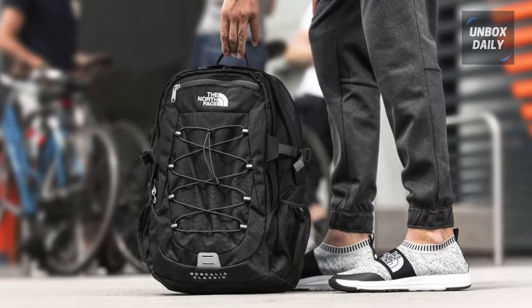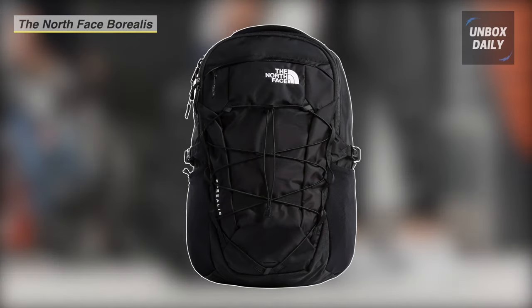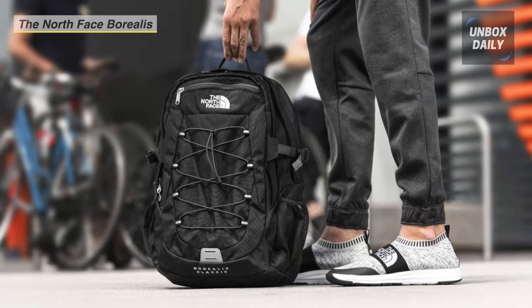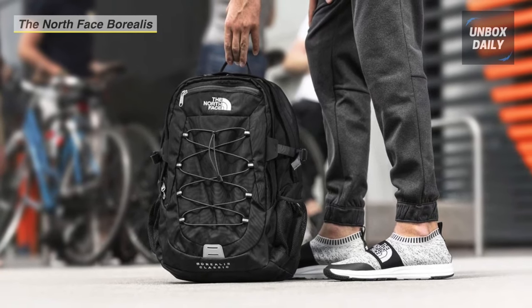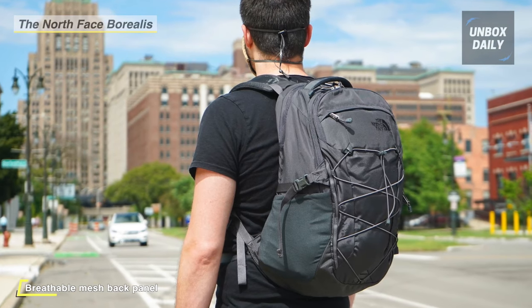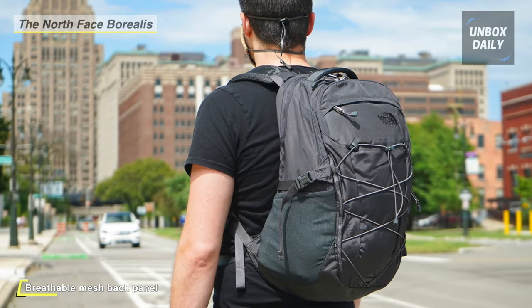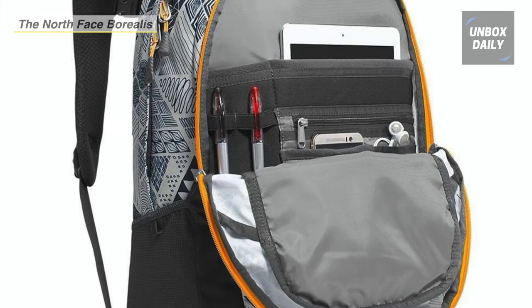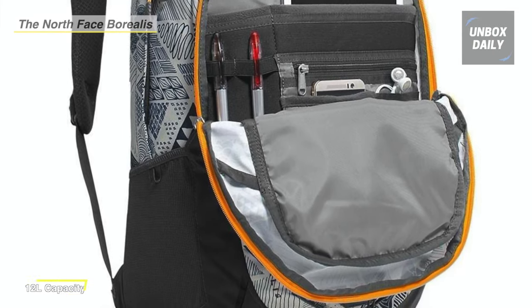The North Face Borealis 28L Backpack carries your objects and electronic devices most safely and comfortably among options on the market. Its flex vent system provides you with padded shoulder straps and a breathable mesh back panel that avoids moisture and sweat on your back. In the main compartment, you can store a 15-inch laptop in a padded and protective case, as well as your clothing or mountain accessories.